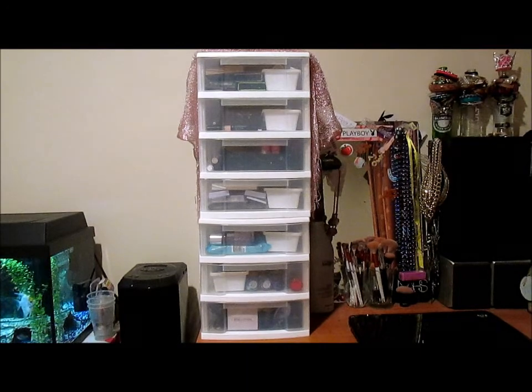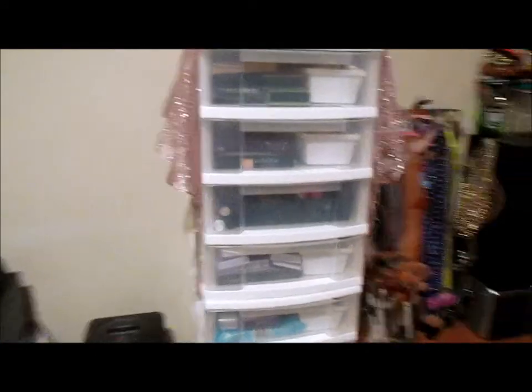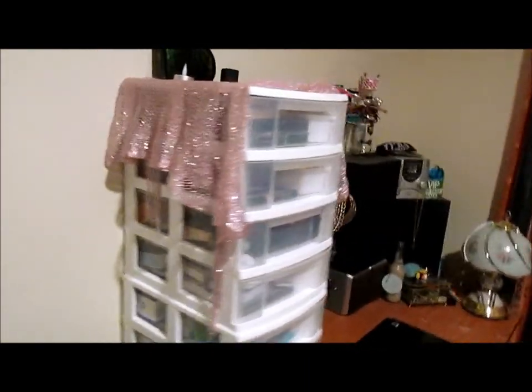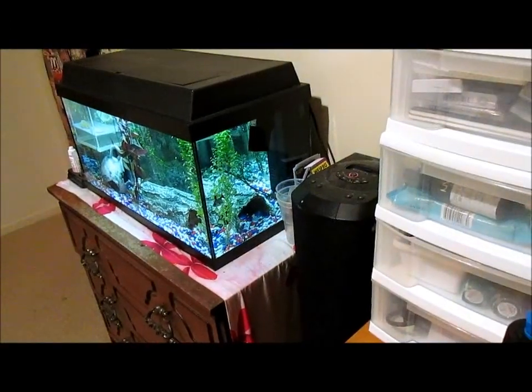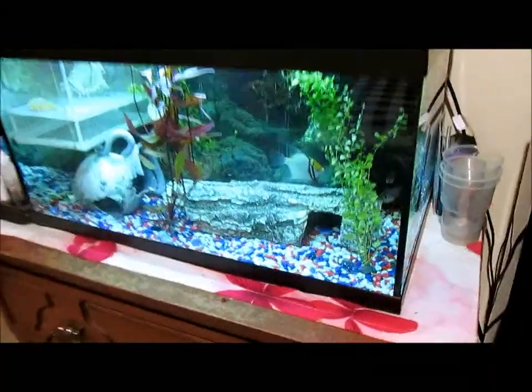It's got seven drawers and I just bought this storage unit from the warehouse. It's quite thick and it is absolutely full. Obviously next to my makeup storage here is my fish tank, and I think this is one of the best things in my room.